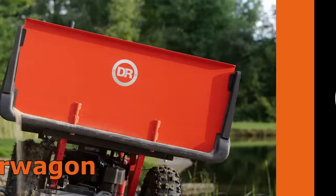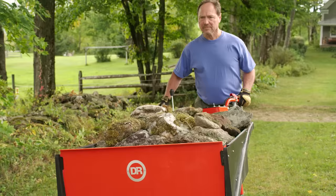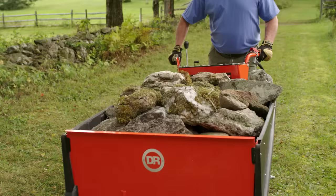The DR Power Wagon is the easy, safe, and fast way to haul heavy loads around your property. It's a heavy-duty powered hauler designed to move easily over almost any terrain, even with loads of up to 800 pounds.